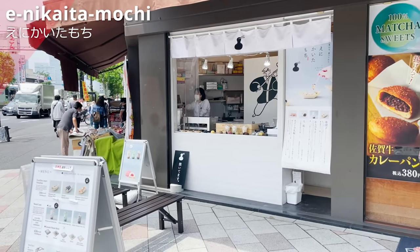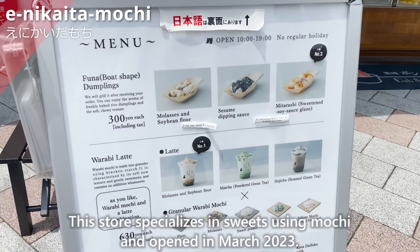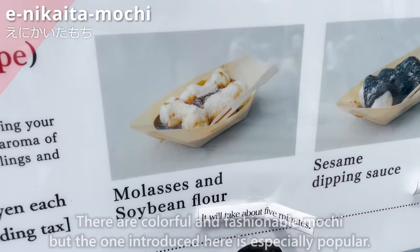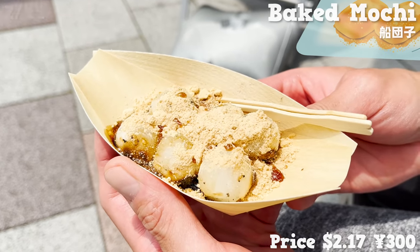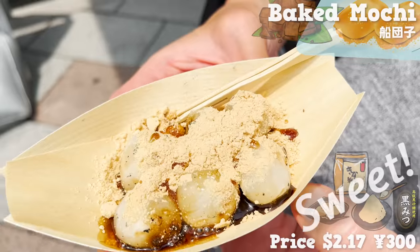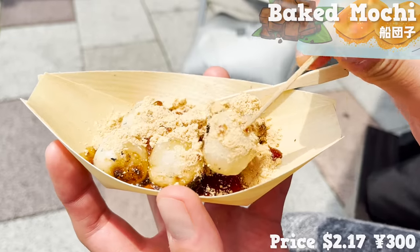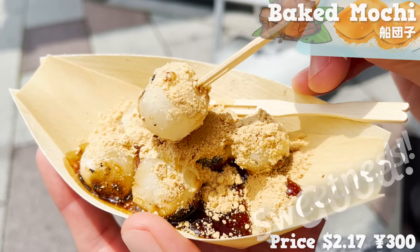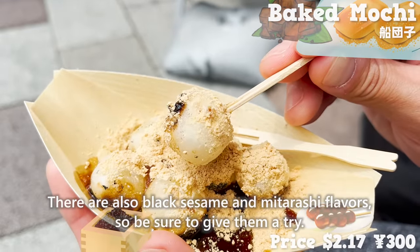Next, we will introduce Eni Kaita Mochi. This store specializes in sweets using mochi and opened in March 2023. They are baked to order so you can eat them hot. This is a mochi with soybean flour topped with brown sugar syrup — it has a sweet brown sugar flavor and a flavorful soybean flour taste, served in a stylish wood container. The outside is crispy and the inside is chewy. There are also black sesame and mitarashi flavors, so be sure to try them.